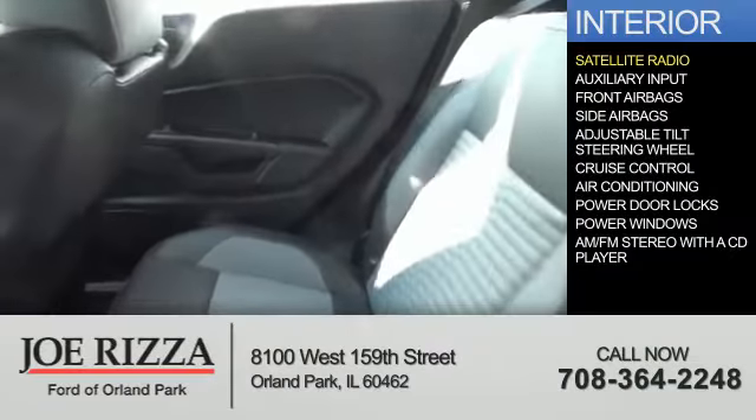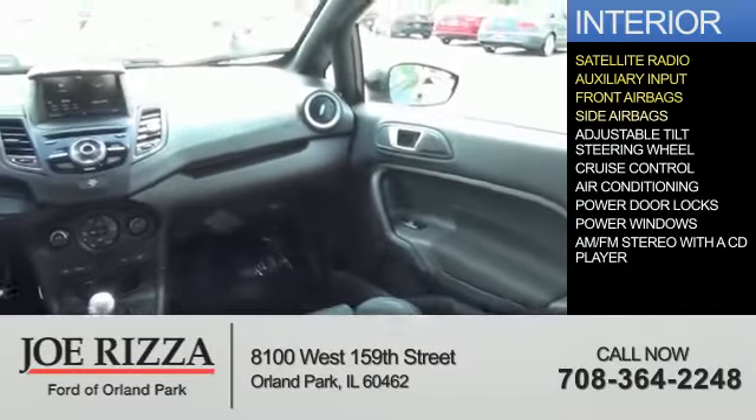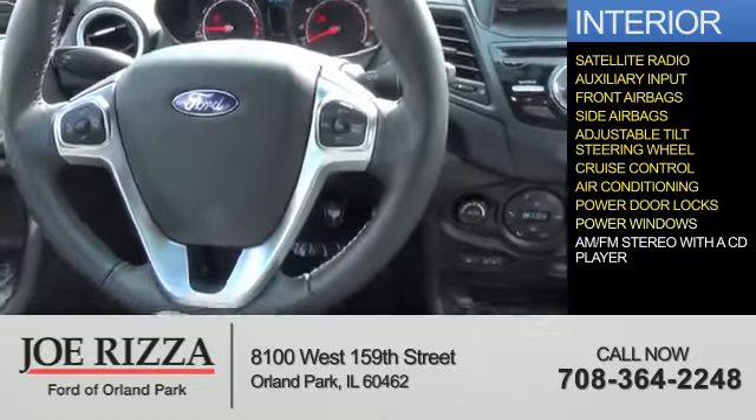On the inside, you'll find satellite radio, an auxiliary input, front airbags, side airbags, an adjustable tilt steering wheel, cruise control, air conditioning, power door locks, and power windows.